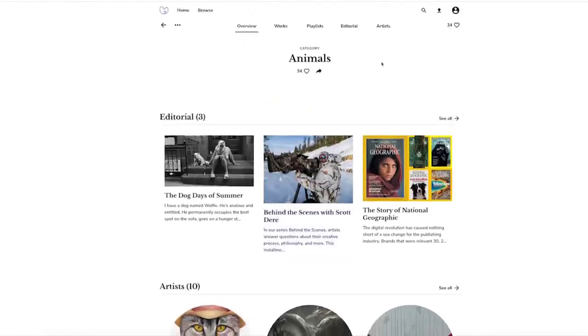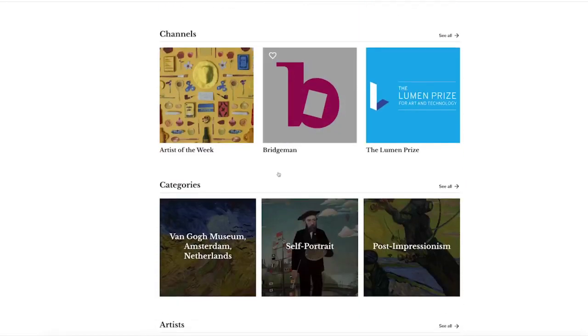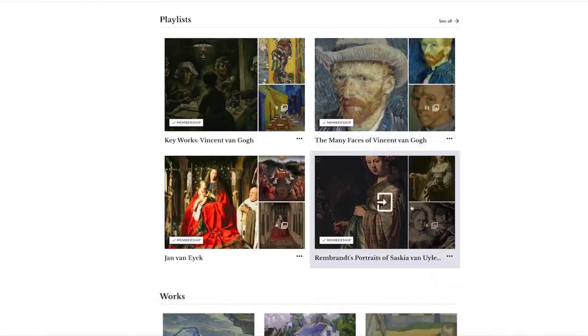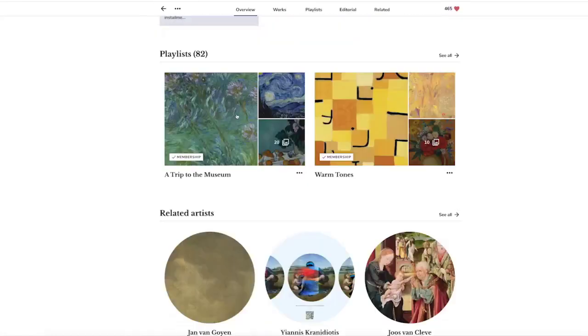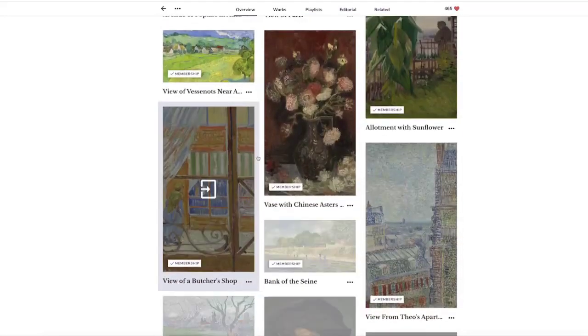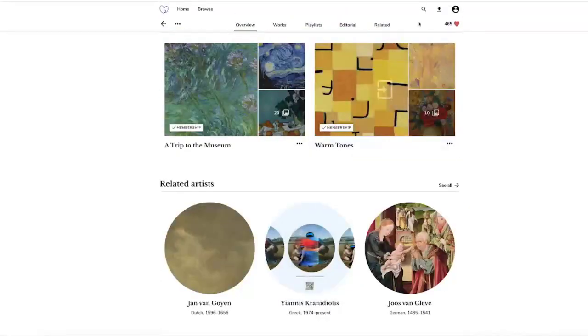Alternatively, you might want to browse. Here I want to look at National Geographic content on the site — here are the artists from National Geographic, the editorials we've written, the playlists, and in this instance 331 works from National Geographic. You can filter those on time period, on name, and most recently added. Alternatively, you might want to look by color — bold reds, golden hues — find artwork by the kind of mood you're in. Or perhaps you want to see artwork about animals. Who doesn't love a zebra on their screen?